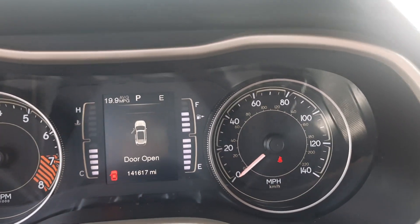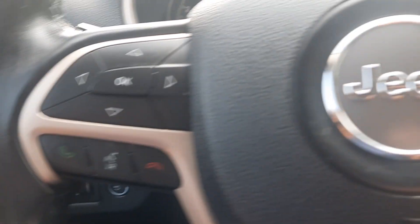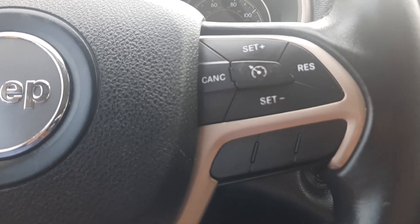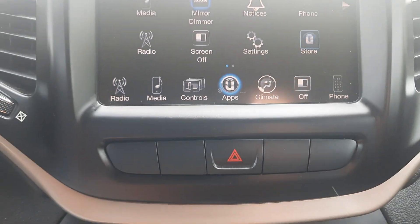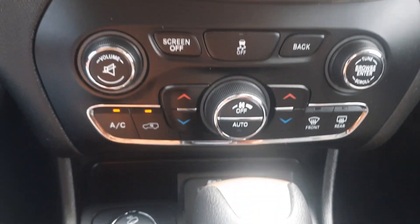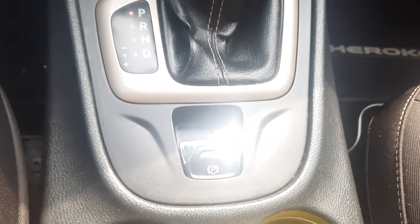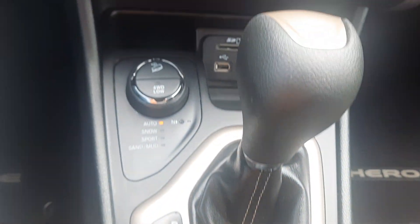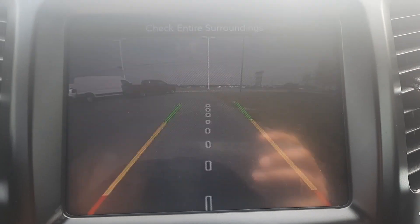This one has a little over 141,600 miles on it. We've got menu controls, cruise control, center stack, and a back up camera.